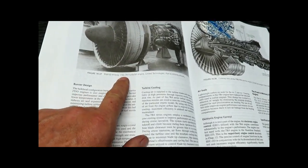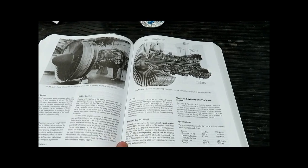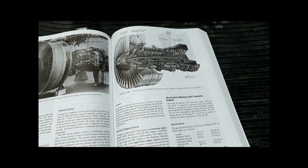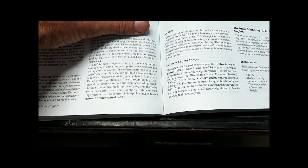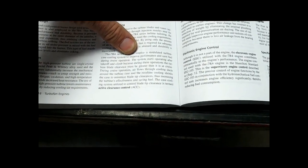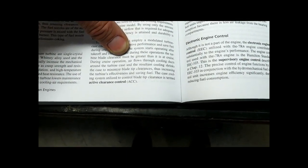We're talking about the JT9D-7R4, which was a very popular engine in the Boeing 747 for many years. The 7R4 is an old engine - it's been replaced, but it was one of the first that featured active clearance control. The 7R4 series engine employs a modulated turbine case cooling system to improve performance and save fuel during cruise operation. The system starts operating after takeoff and climb, because during these operations of massive power output, the turbine blade clearance must be greater than it is at cruise.